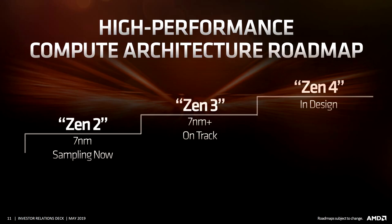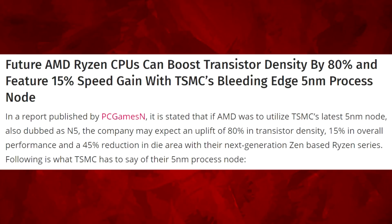The article goes on to read, in a report published by PC Games N, that if AMD were to utilize TSMC's latest 5 nanometer node — also dubbed N5 — the company may expect an uplift of 80% in transistor density, 15% in overall performance, and a 45% reduction in die area with their next-generation Zen-based Ryzen series. This would be huge for AMD.